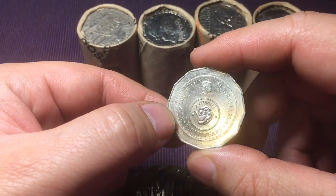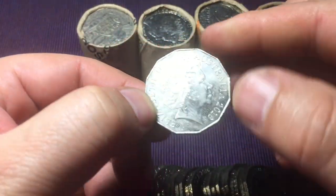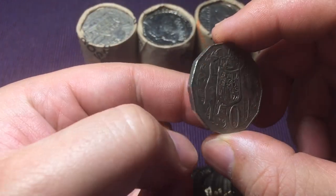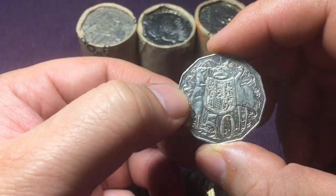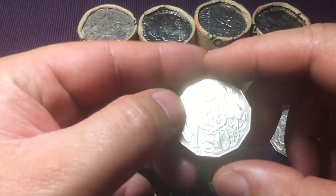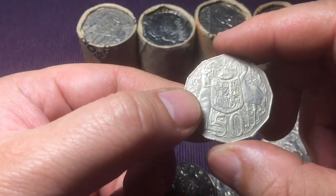This is a 50 cent changeover coin from 2016 - fairly high mintage, so it's not one I'll pull out of circulation. We always make sure to rotate the coins because you never know what you'll find. A few years ago I found a special coin rotated 180 degrees, which was an unknown error - I do have a video of that coin. We're just going through looking for specific coins, though there's not a heap to find.